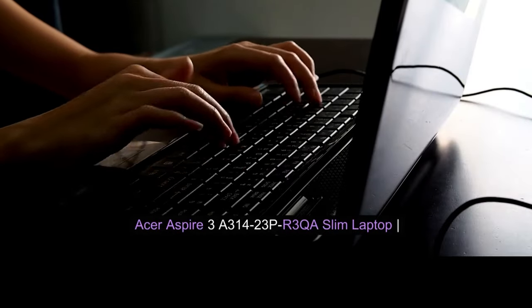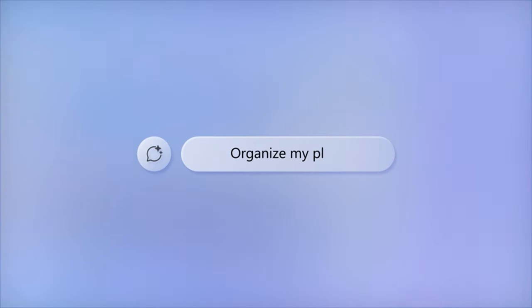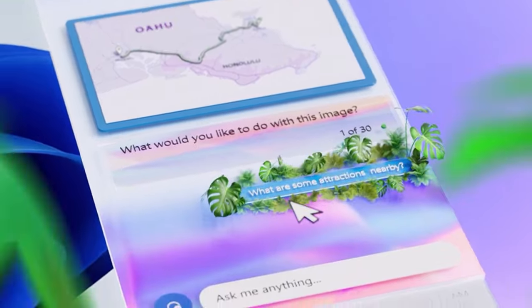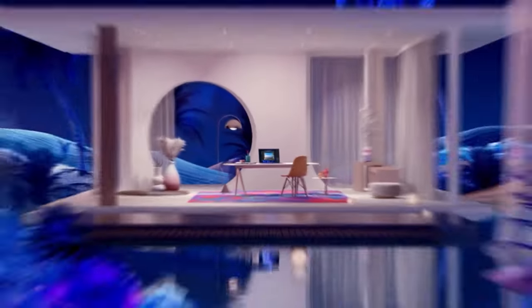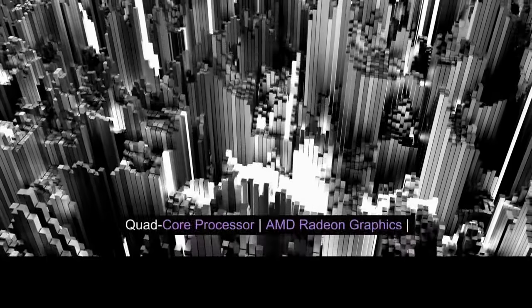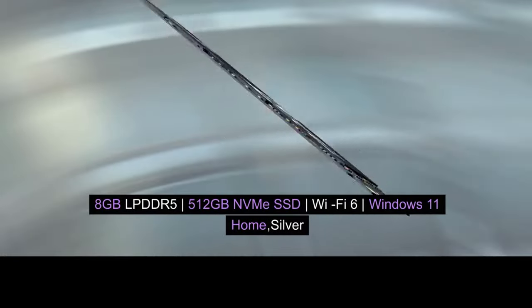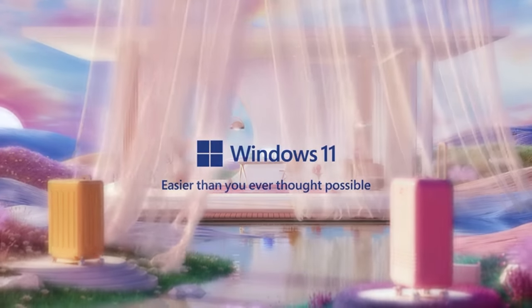Acer Aspire 3 A314-23P R3QA Slim Laptop — 14.0 Full HD IPS Display, AMD Ryzen 5 7520U Quad-Core Processor, AMD Radeon Graphics, 8GB LPDDR5, 512GB NVMe SSD, Wi-Fi 6, Windows 11 Home, Silver.